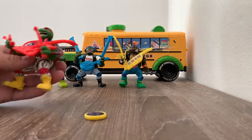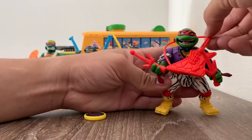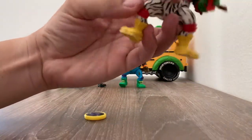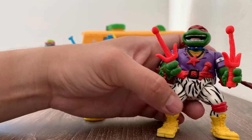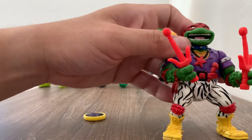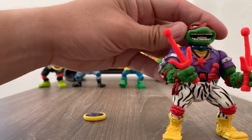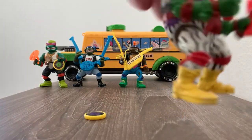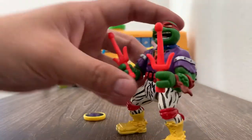And then we had Heavy Metal Raph. So he had his bass. He had these — they look like speakers, but they're his weapons. They look like microphones pretty much. He had his necklace, his microphone on his waist, the R, the zebra pants, his shoes. Just everything was awesome about this.